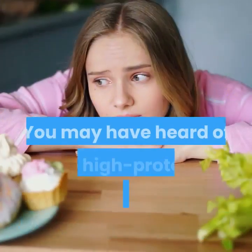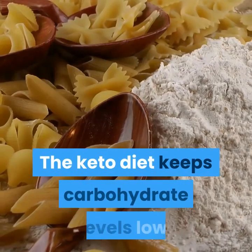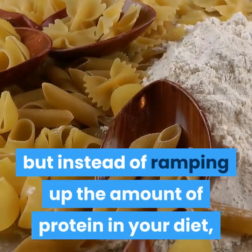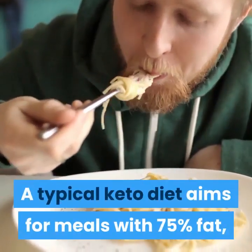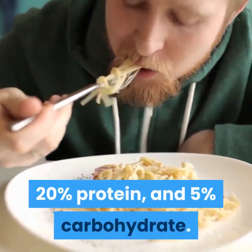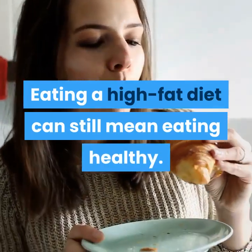You may have heard of the high protein, low carbohydrate Atkins diet. The keto diet keeps carbohydrate levels low, but instead of ramping up the amount of protein in your diet, the keto diet increases the amount of fat. A typical keto diet aims for meals with 75% fat, 20% protein, and 5% carbohydrate. Eating a high fat diet can still mean eating healthy.